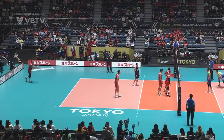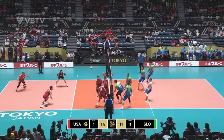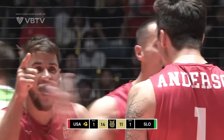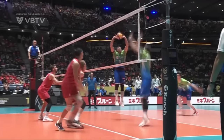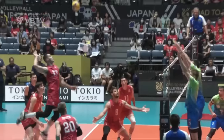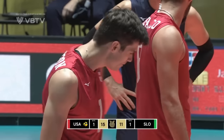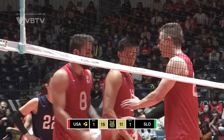Jeske serves — one set all, 14-11 in the third to the Americans. Over the top, underneath it, Christensen, Jeske. What a point that was — it looked like it was over, and then two hands got under the ball. It was Anderson's back of hand that kept the ball afloat. Jeske, who'd served the point, backed it up with a flying winner. Magnificent play, 15-11.